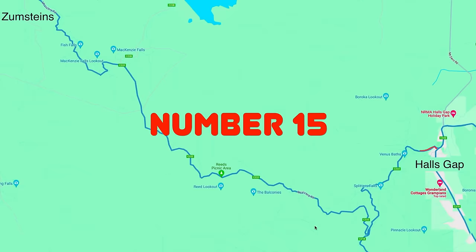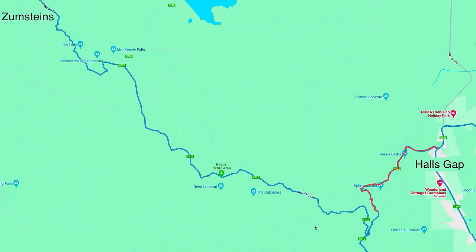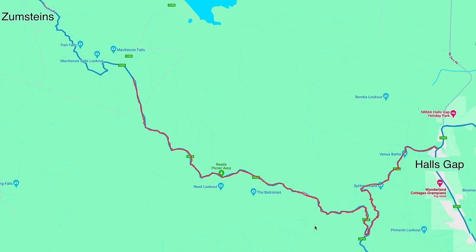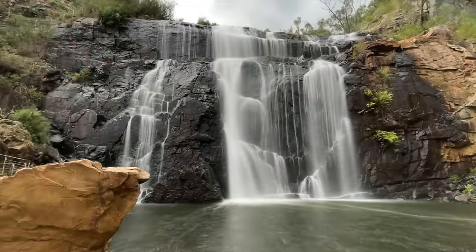Number 15 is another road we didn't get footage on, but it's certainly a great road — Mountain Victory Road at Halls Gap. It's Halls Gap to Zumsteins, past Mackenzie Falls. You definitely want to stop at Mackenzie Falls if you ride this road. It is a fantastic road.